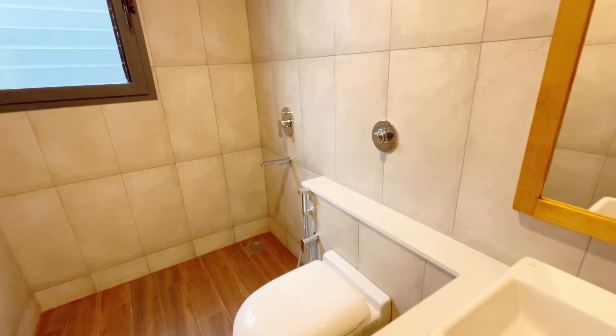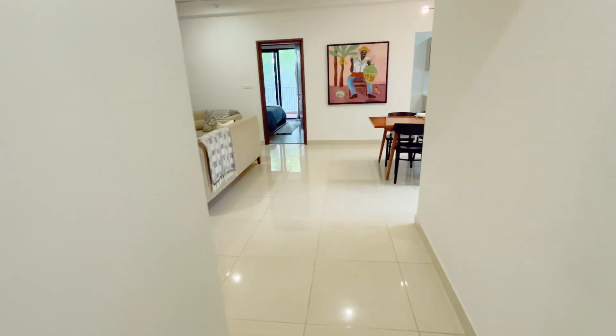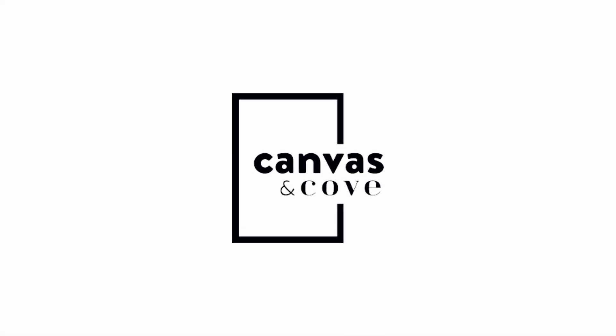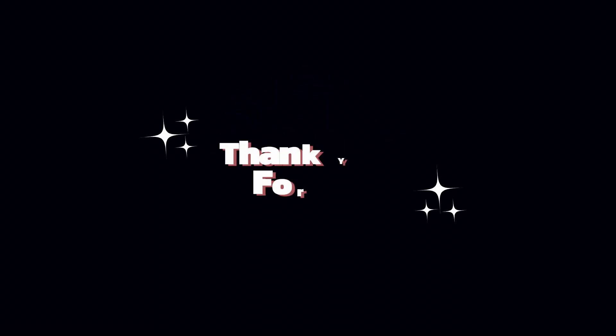Don't miss your chance to be part of this exclusive community. Visit Assetz Canvas & Cove today and discover the perfect blend of luxury, nature, and convenience. Thank you for watching.